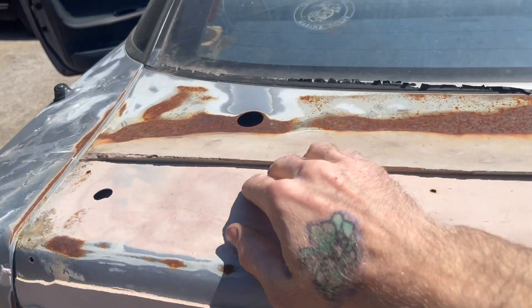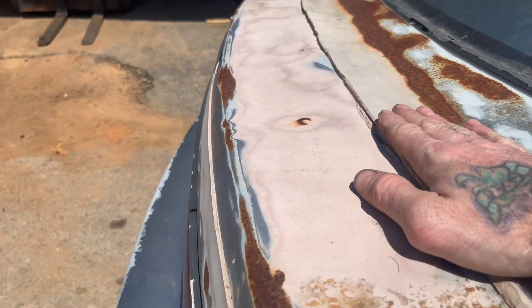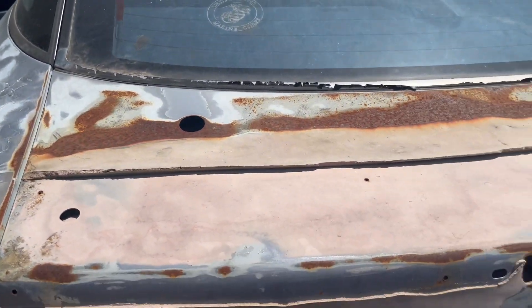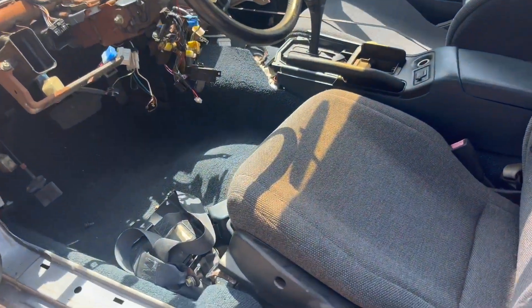We gotta do this whole trunk — this thing used to have a Rocket Bunny wing on it. Look at this shelf of Bondo. I couldn't stand looking at the wing so that was the first thing I did — I ripped the wing off. So we've got to get this all the way back down to bare metal, then plug all the holes. There's no rust in the trunk — this is obviously just surface rust — so I just have to get the Bondo off and patch the holes, and this would be a nice slick hatch.